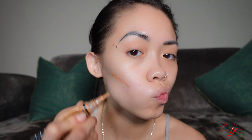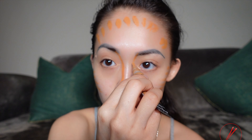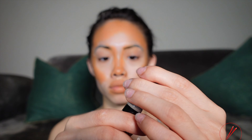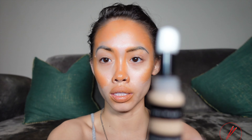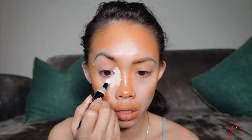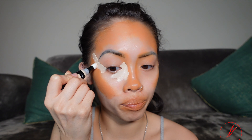There's also an e.l.f. pro concealer — it is literally two bucks — so I'm gonna use that to contour. I'm going to just use this contour brush to blend it out. Then we're going to open the NYX Pearl Concealer.